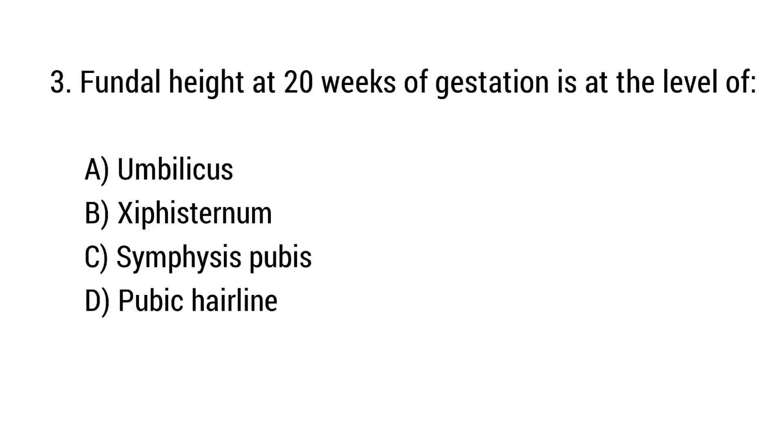Question number 3. Fundal height at 20 weeks of gestation is at the level of? The right answer is option A: Umbilicus.